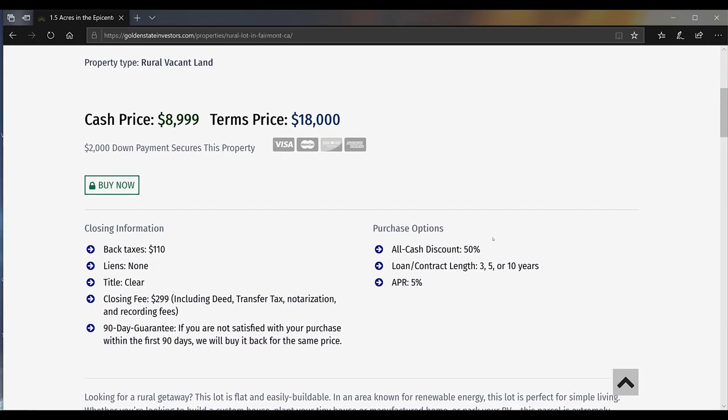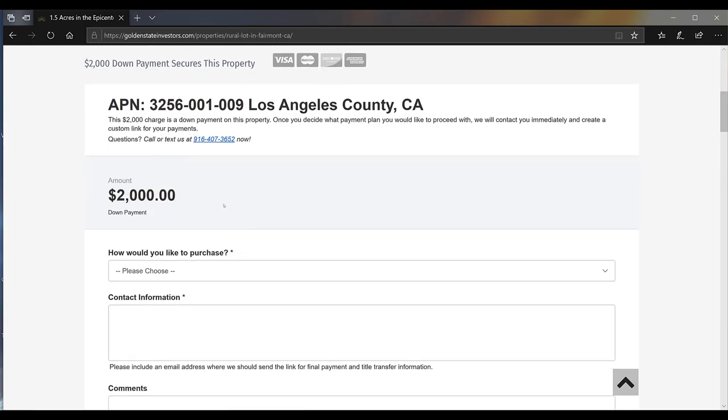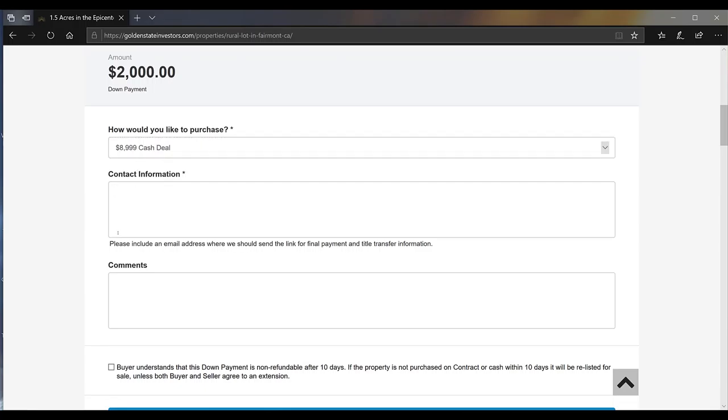Once you are ready to secure this property, you're going to click the Buy Now button here. It's going to open up a drop-down checkout, and this is for the down payment. The down payment serves as both a security deposit and a down payment, so this $2,000 goes towards the total purchase price. If you're doing cash, it's going to be $8,999 minus $2,000. If you're doing terms, this would be $16,000 after you paid the $2,000 down payment. Once you're ready, choose how you want to purchase — if you want to do cash, click the cash section — then put in your name, address, email, and phone number so we have adequate information to get in contact with you as soon as you complete the checkout.